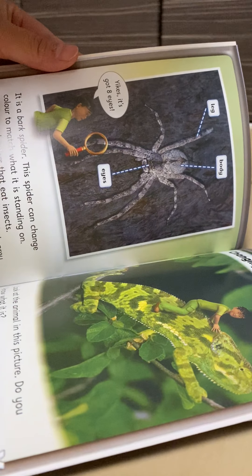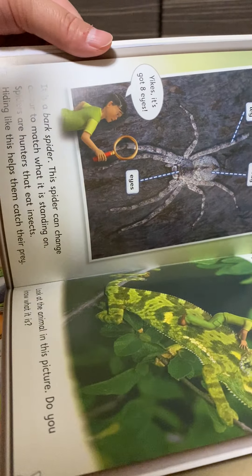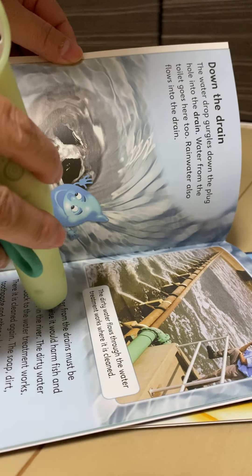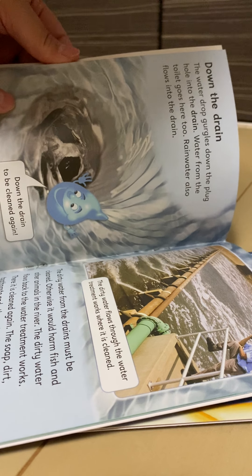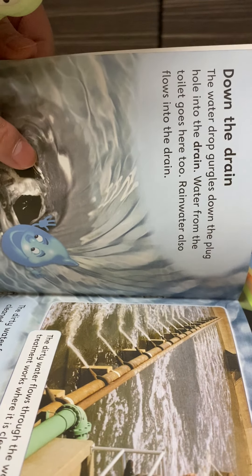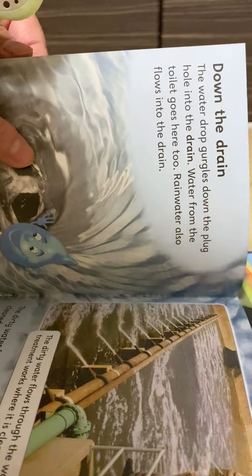Can you find the animal in this picture? Can you see its head? It is a leafy sea dragon. It looks like a piece of seaweed, but it is a bark spider. This spider can change color to match what it is standing on.